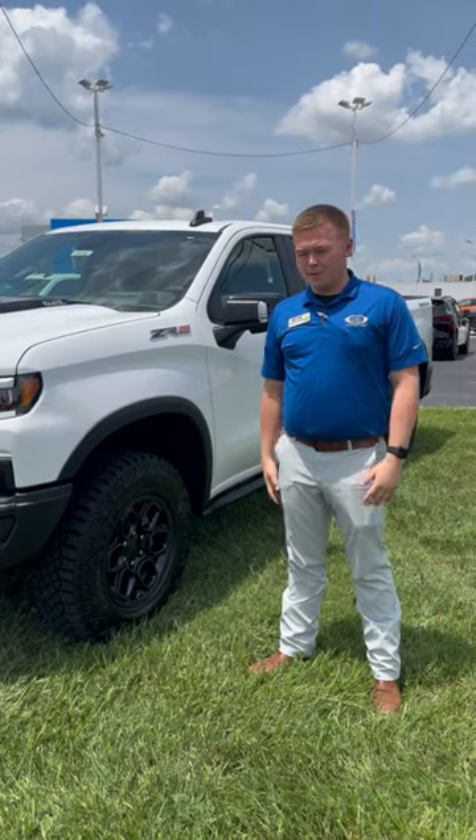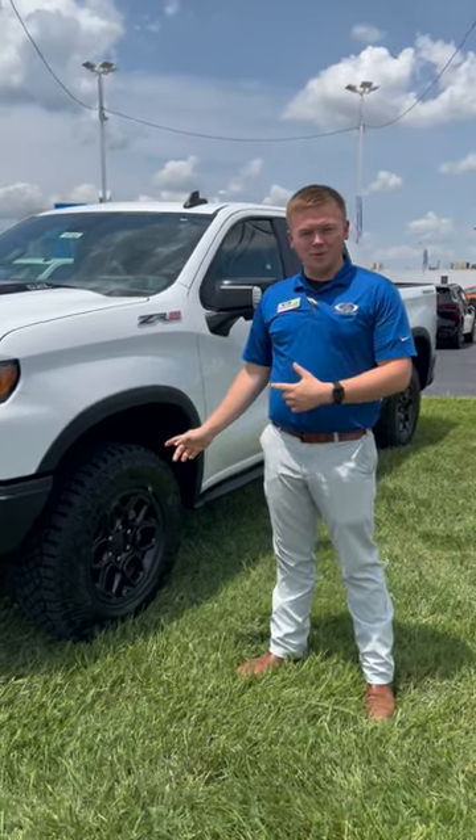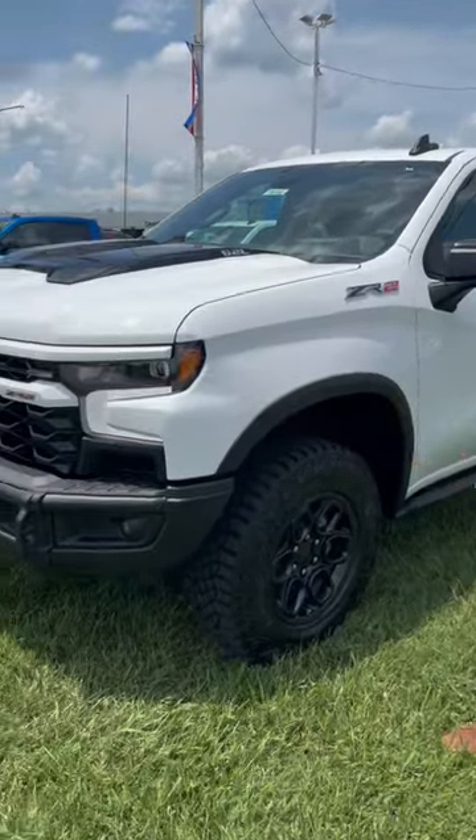Hello, this is Austin Stevie at Campanile of Topeka, and today I'm going to be showing you this 2023 Silverado ZR2 Bison Edition.